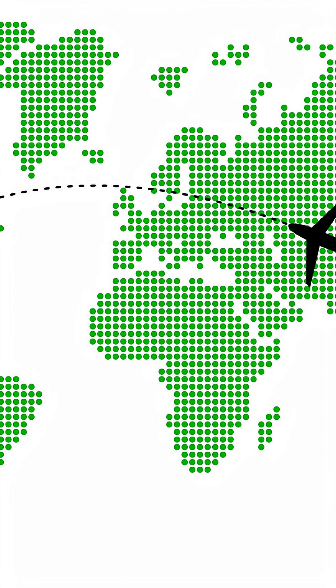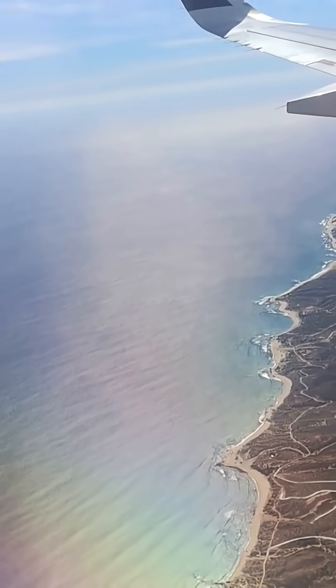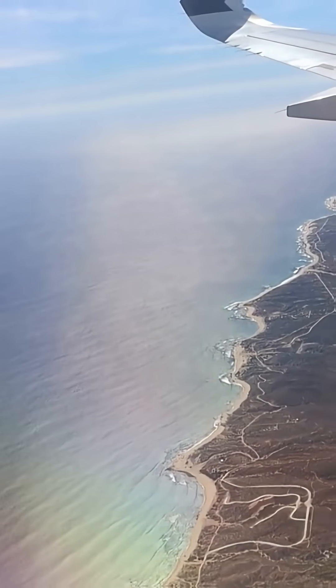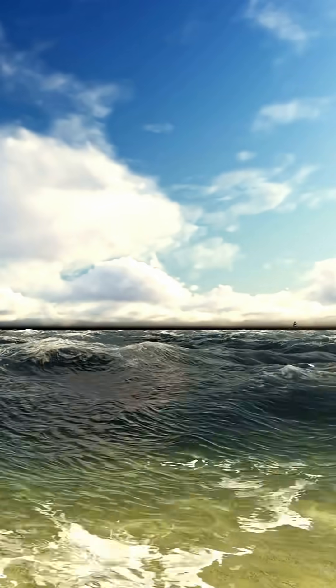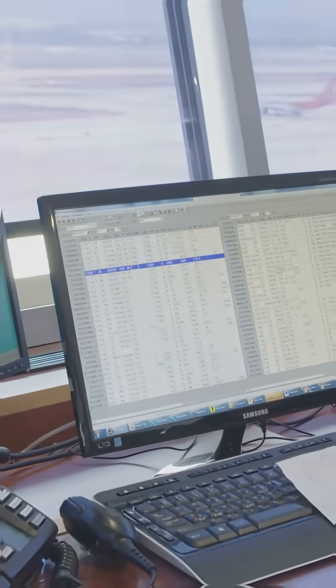Ever noticed how long-haul flights between Asia and North America seem to avoid the direct path over the Pacific? Planes absolutely do fly over the Pacific, but they often take routes that look curved on a flat map. Here's why those routes are chosen.